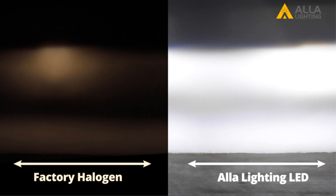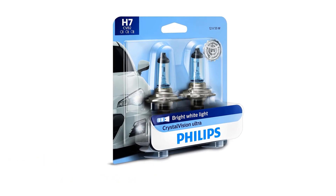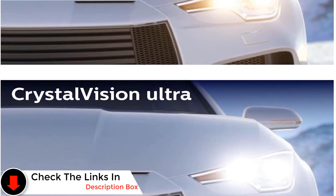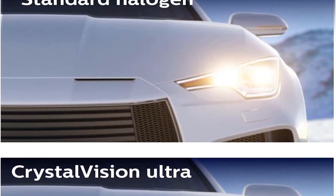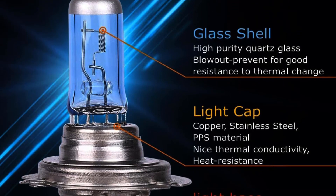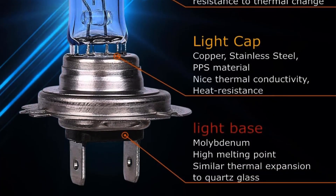Number two: Philips H7 Crystal Vision Headlight Bulbs. Philips stands out as a prominent brand in the realm of lighting products, catering to both home and automotive lighting needs with generally budget-friendly solutions. The Philips H7 Crystal Vision headlight bulbs earn the third spot due to their affordability, making them the most economical option mentioned here. Despite their cost-effectiveness, these bulbs have a modest brightness output of 1050 lumens and a color temperature rated at 4300K, which falls short of the cooler tones found in higher-end models.